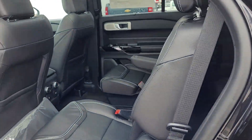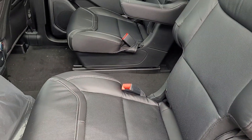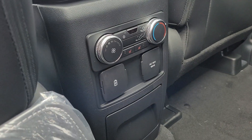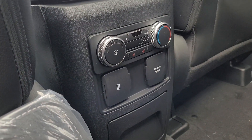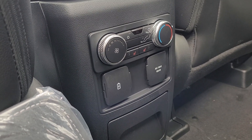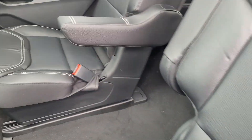Opening up to the second row, we see black leather here. Captain's chairs are standard. There are their own climate controls for the back, as well as an actual 110-volt outlet and USB and USB-C. The second row does have heated seats.